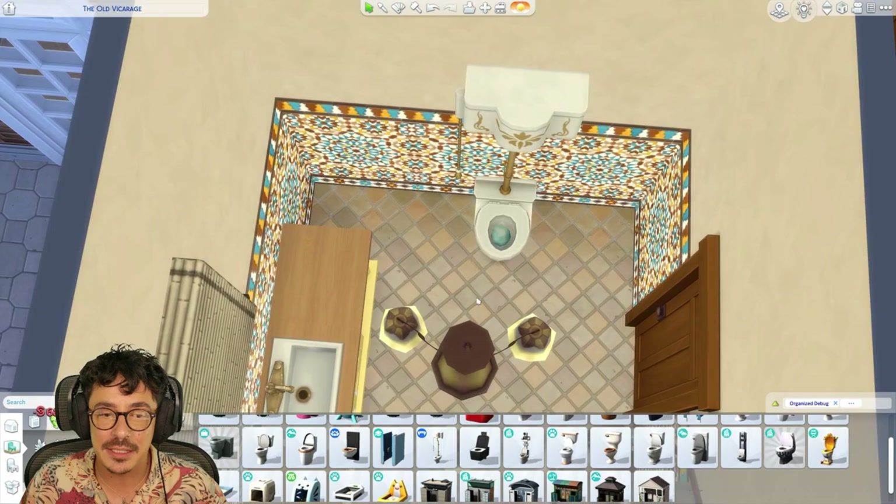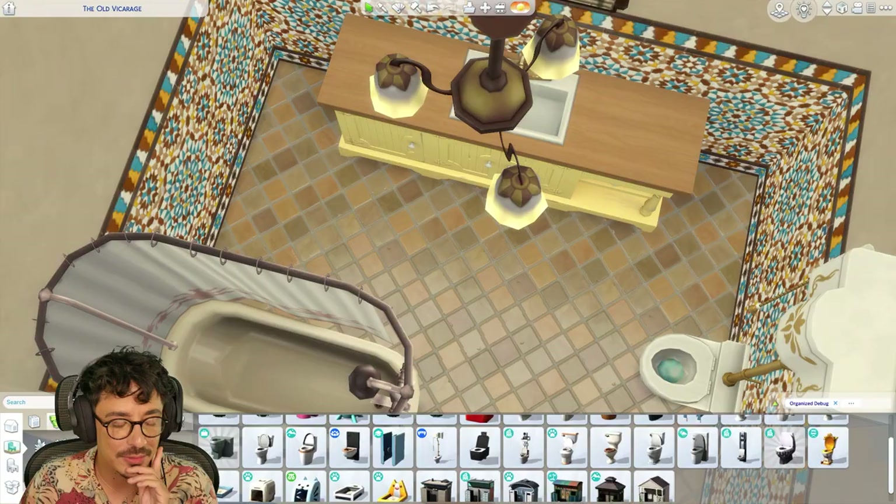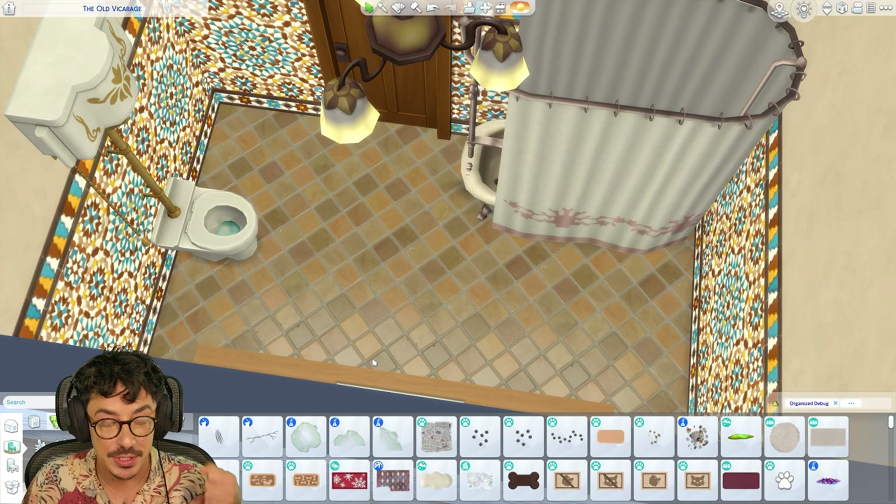We're going to use this toilet here. People will say, why do you use the posh toilet in this? To me it's not posh — to me, this is in a house that hadn't been updated in a long time. Don't forget, I'm from the UK, so the houses are quite old. The houses that haven't been updated usually have the old-fashioned toilets.